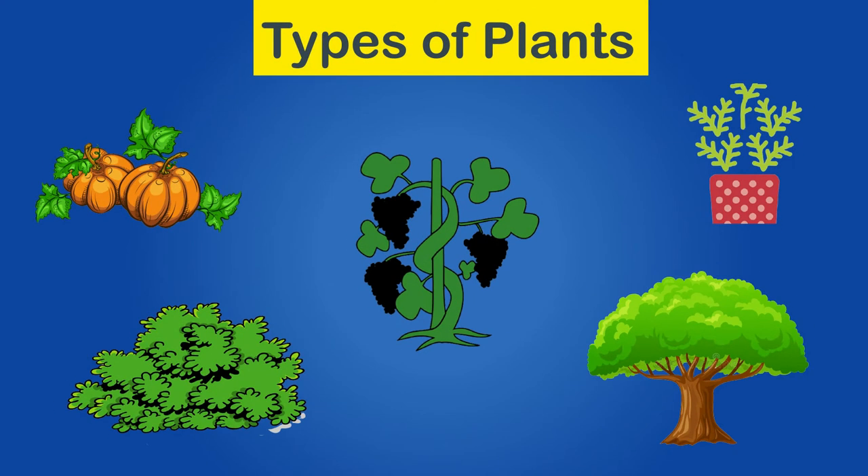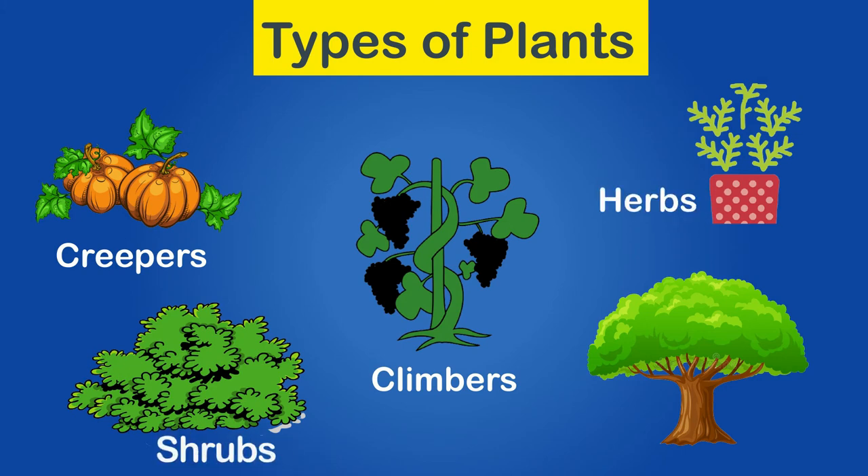Some major types of plants, as per their height and structure, are creepers and climbers, herbs, shrubs, and trees.